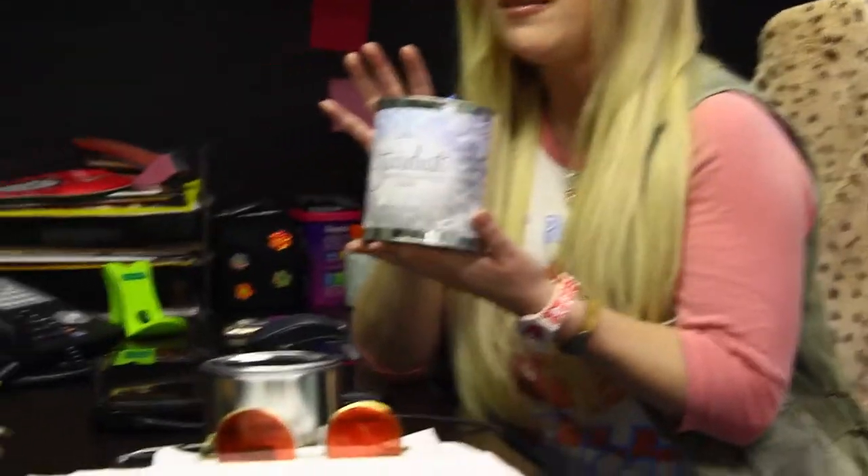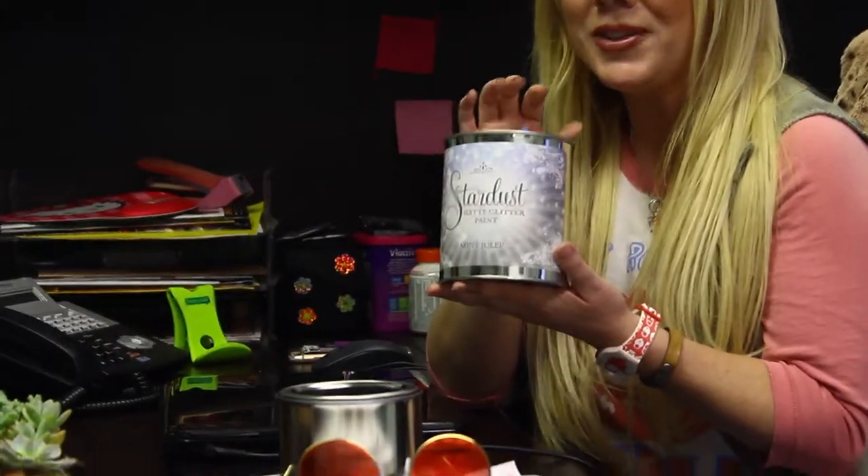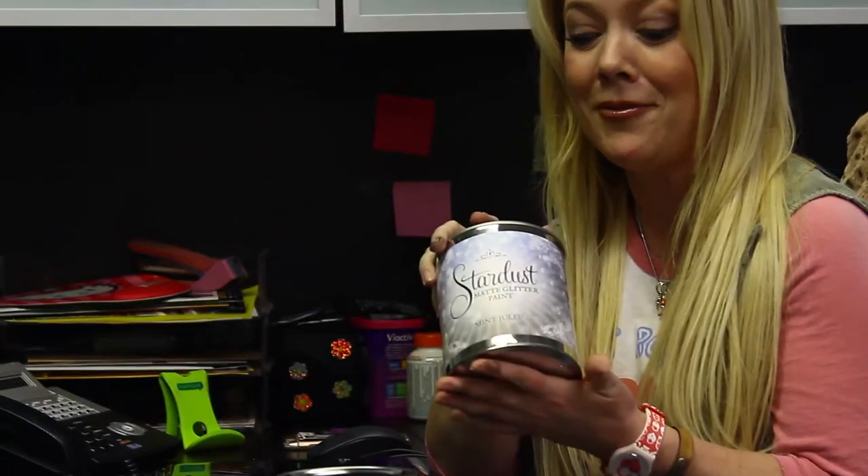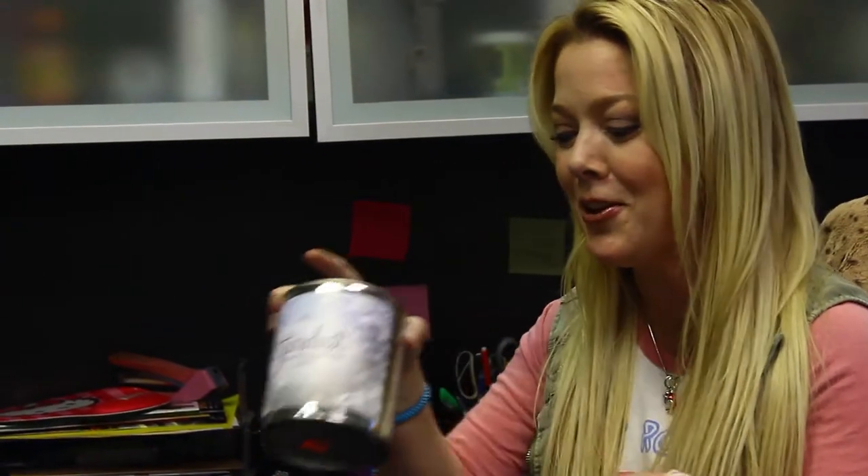Right here is our Stardust — it's a matte glitter chalky paint. It sounds crazy, but on Pinterest and social media you'll see that glitter and metallics are making a huge wave. This is a really exciting product because it's not over-the-top glittery, but when you see it you'll fall in love with it.